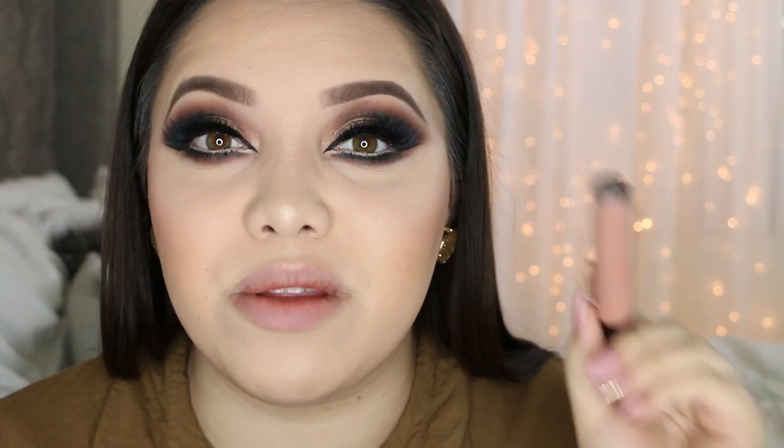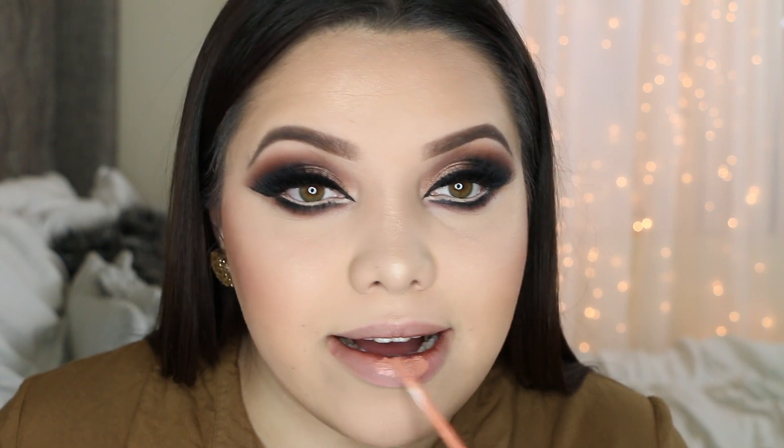I'm going in with Butterscotch by Anastasia — this is like the perfect nude. You can go in with a matte lipstick if you want, but I personally love glosses.